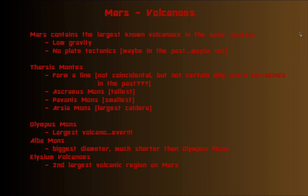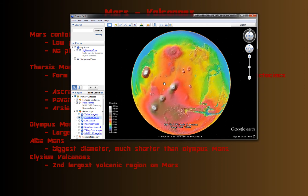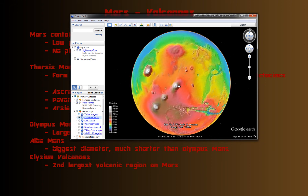Mars contains the largest known volcanoes in the solar system for two main reasons — one definite reason and one almost definite reason. The first reason is Mars is small — smaller than Earth — and so its gravity is less. If you've ever tried to build a sandcastle without wet sand, you know you can only build it so high before gravity pulls it down. The same applies to volcanoes: on Mars, because gravity is lower, volcanoes can rise up higher before they collapse under their own weight.